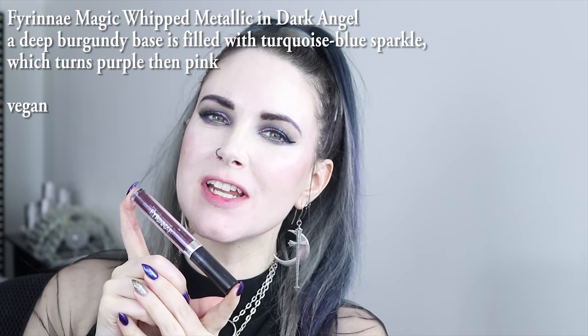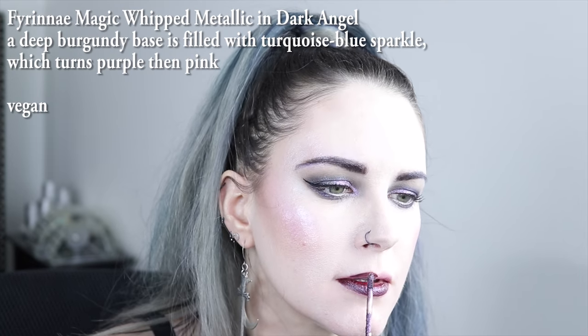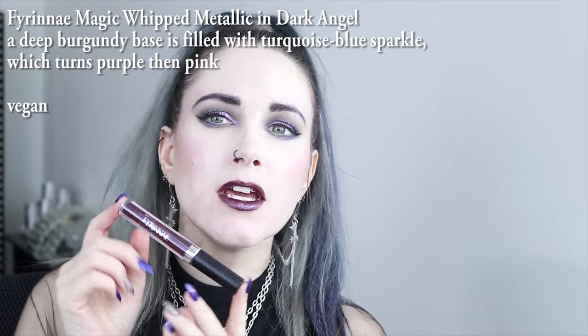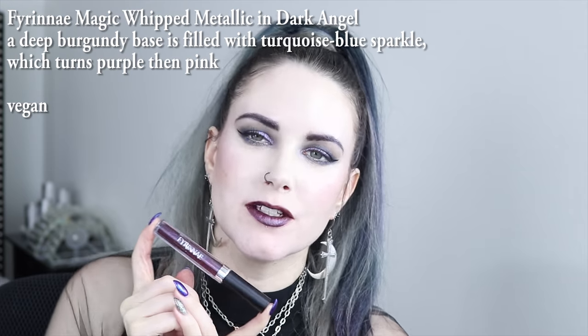Next on my list is Farinay's Dark Angel. This one's more like a blackened oxblood type color with a blue shift, but I love it.